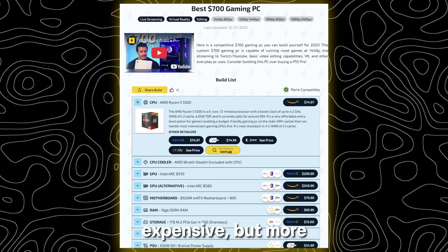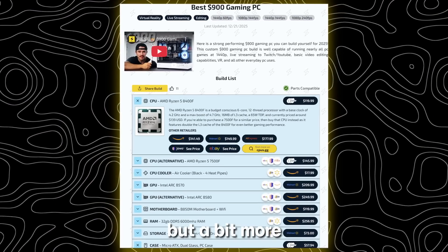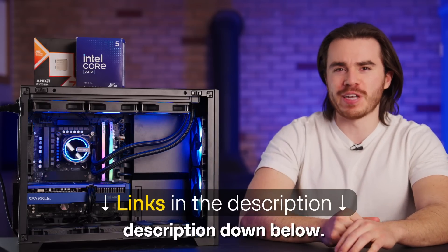One being a less expensive but more valuable build list if you're looking for the most performance per dollar, and the other being more expensive but a bit more well-rounded and future-proof — both of which will be linked in their own pcbuild.gg links in the description down below.